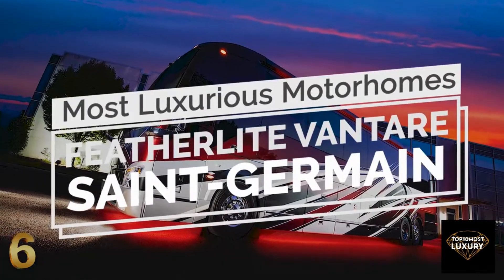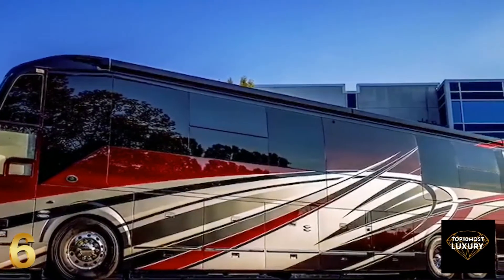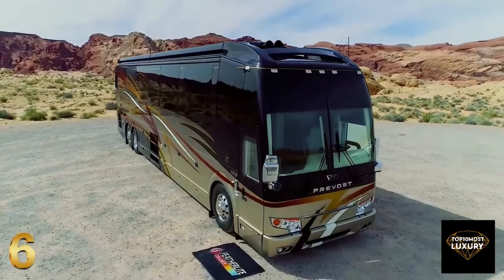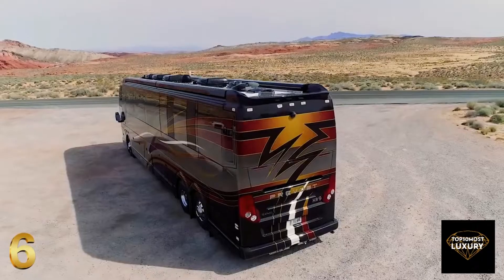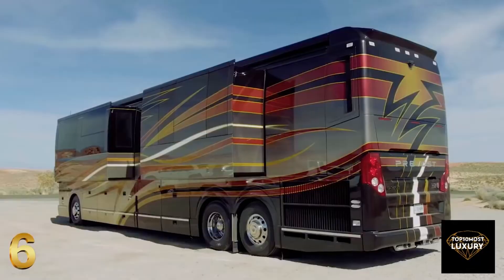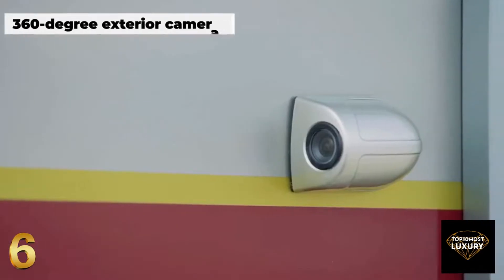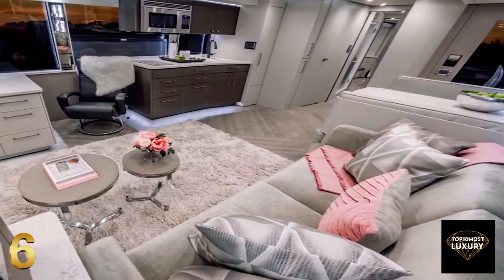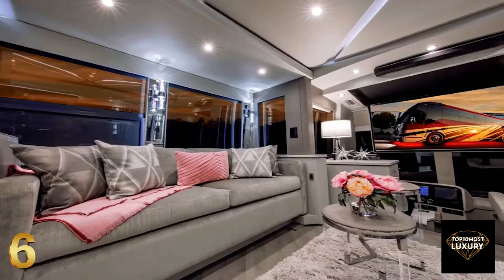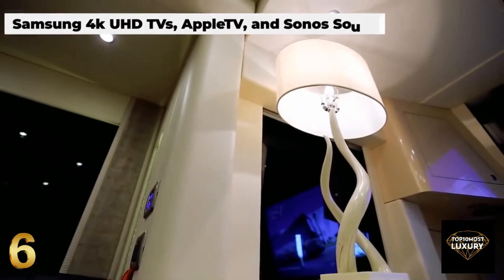Number 6: Featherlite Ventair Saint-Germain. The Ventair Saint-Germain from Featherlite Coaches is one of the most luxurious RVs available on the market today, offering a refined layout complete with four slide-out sections, touch-sensitive controls, and 360-degree exterior cameras. The sumptuous living space is refined and modern, with a plush velvet sofa, a huge Samsung TV, and a Sonos sound system that create a cinema-like experience.